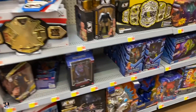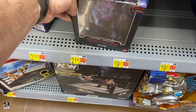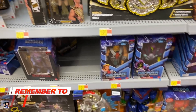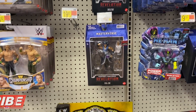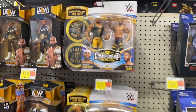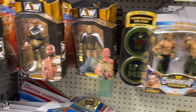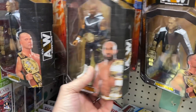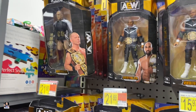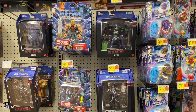All righty, what do we got? Skeletor, some wrestling, Evelyn — got that two pack. Yeah, wrestling figures look pretty good. Looks like got some He-Man, Skelegod.